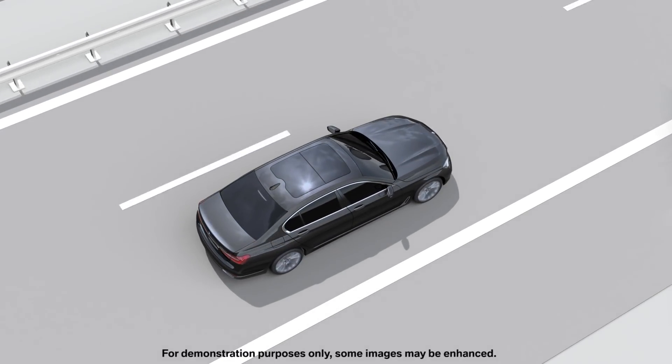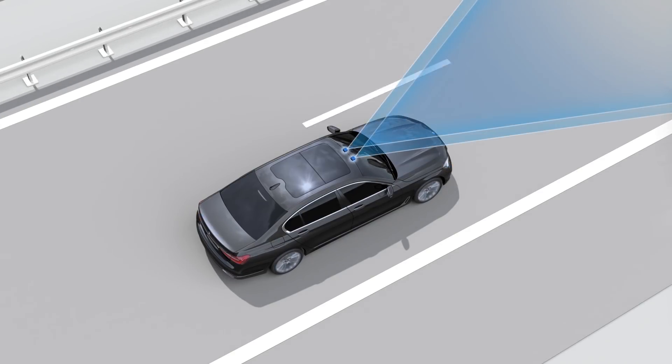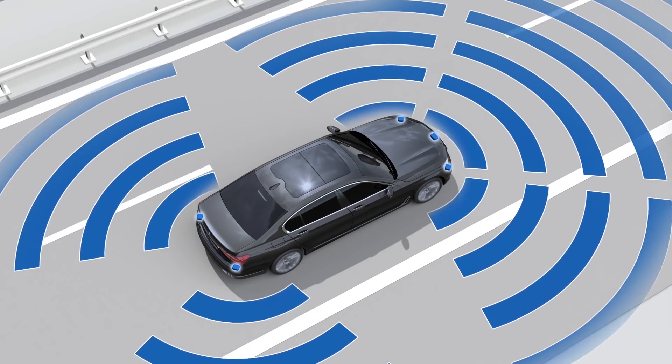Here's how it works. A multitude of radar sensors and a stereo camera monitor the vehicle environment and transmit signals to a control unit. A stereo camera is responsible for lane and object recognition. A front radar sensor and four side radar sensors handle vehicle environment monitoring.